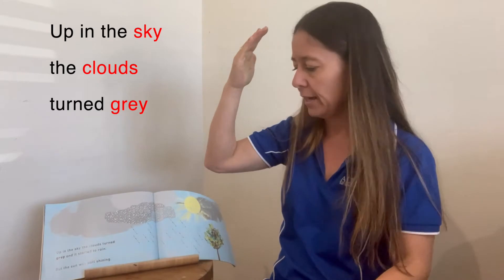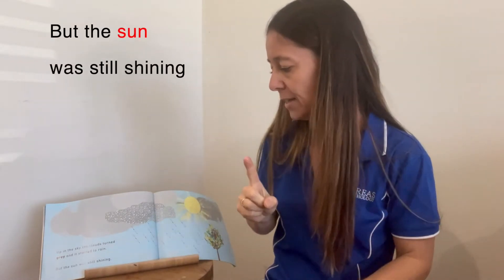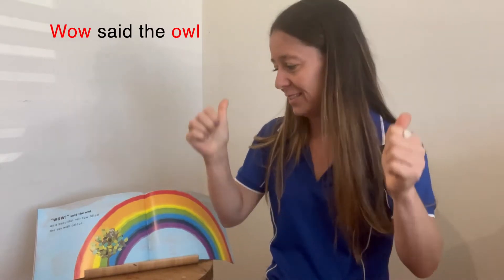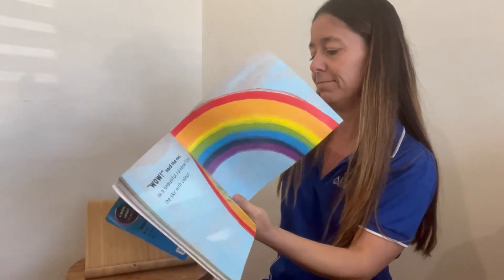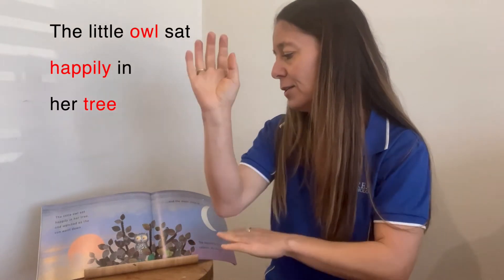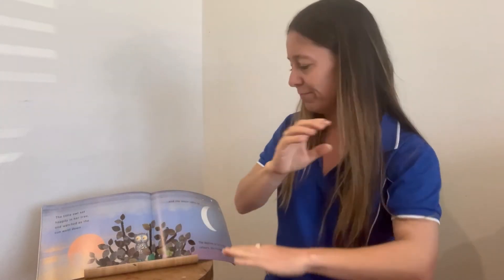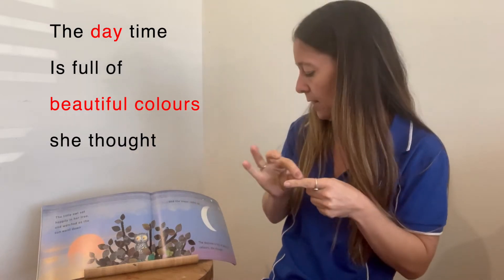Up in the sky, the clouds turned grey, and it started to rain. But the sun was still shining. Wow, said the owl, as a beautiful rainbow filled the sky with colour. The little owl sat happily in her tree and watched as the sun went down — sunset — and the moon came up. The daytime is full of beautiful colours, she thought.